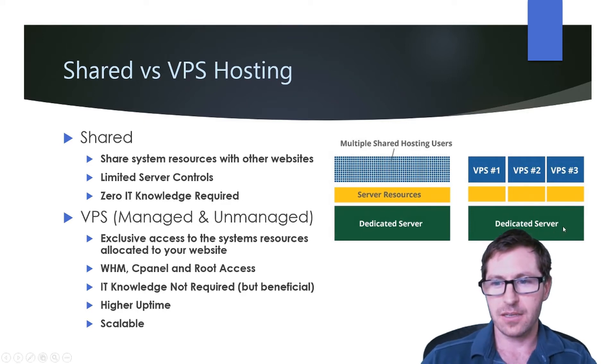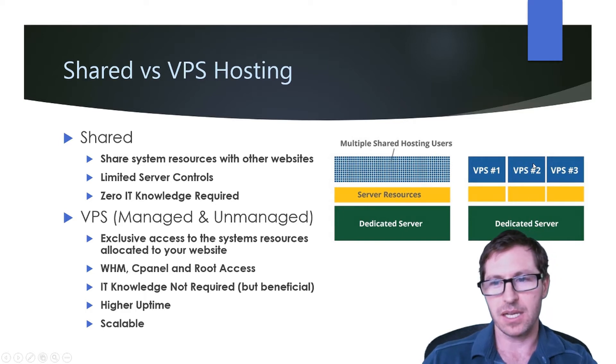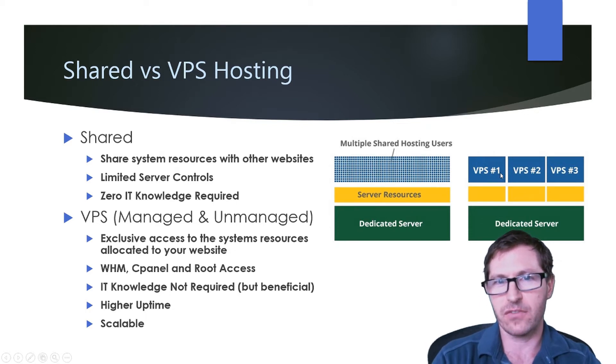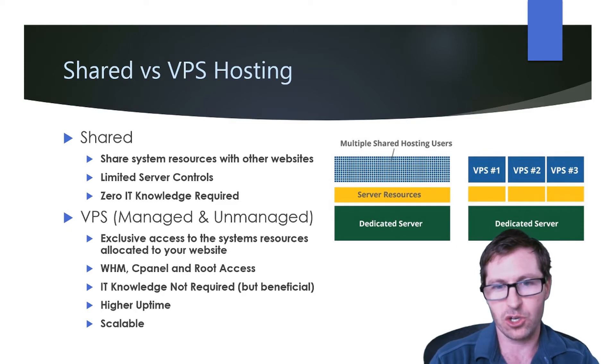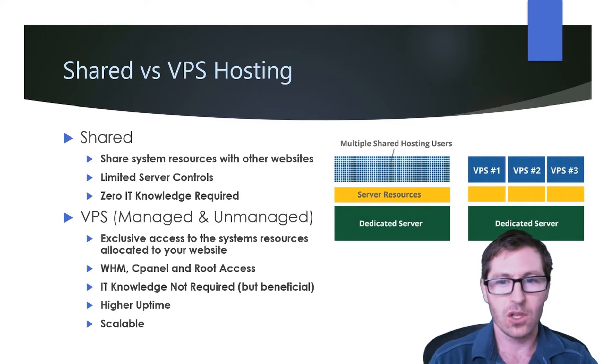You have a dedicated server where the RAM and disk space is partitioned for each of the VPSs. So if VPS2 is getting bogged down because it's getting a lot of traffic, it's not going to affect your VPS number one. This is the big difference between shared and VPS hosting — you're utilizing just your own resources, which means you have a lot more control over what happens when things get bogged down.